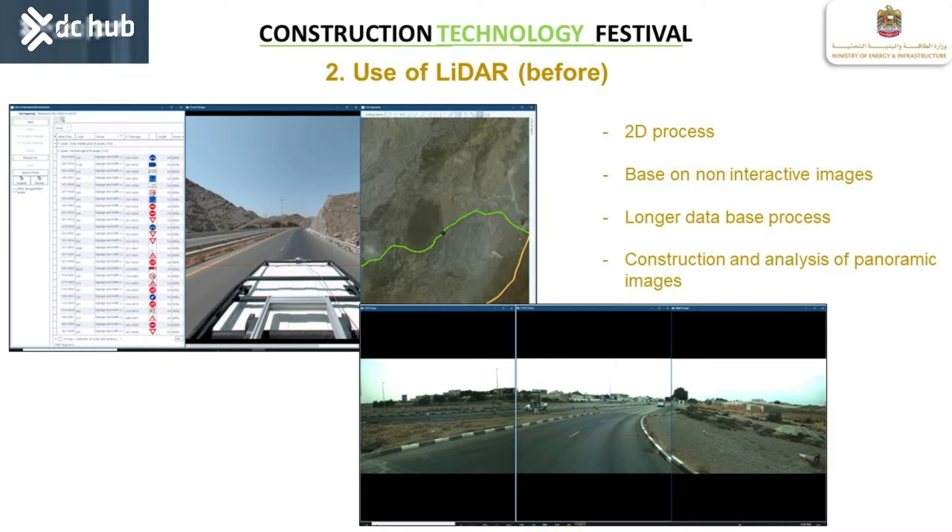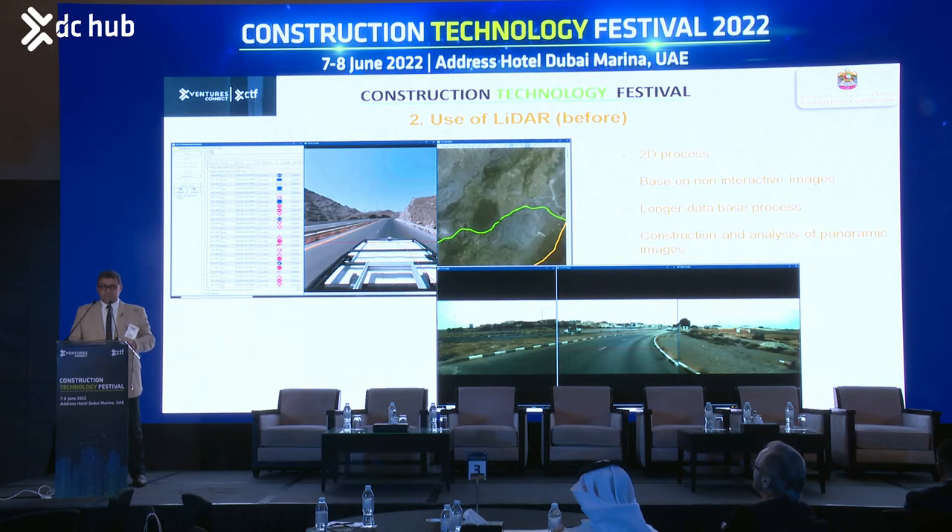Everything we will speak about here comes from the implementation of a road asset management system we have been working on for the last 12 years. All these technologies help us have a very accurate idea of what we have, what condition we have, and how we can maintain these assets at a good level of service for users in terms of safety, comfort, economic perspective, and CO2 emissions.